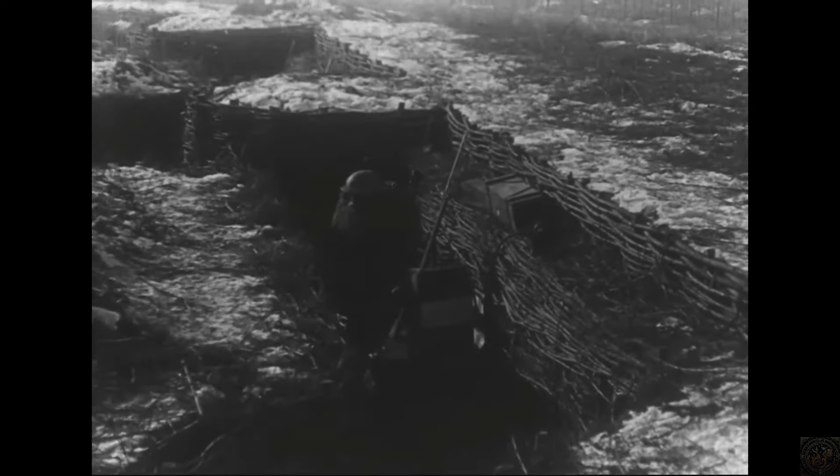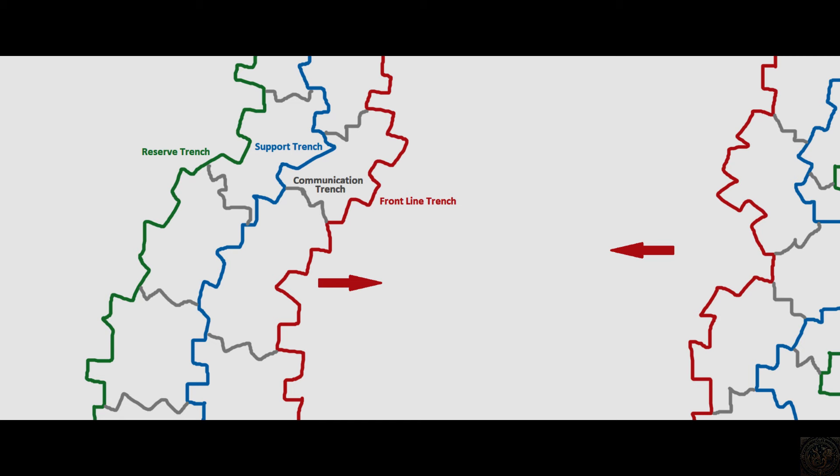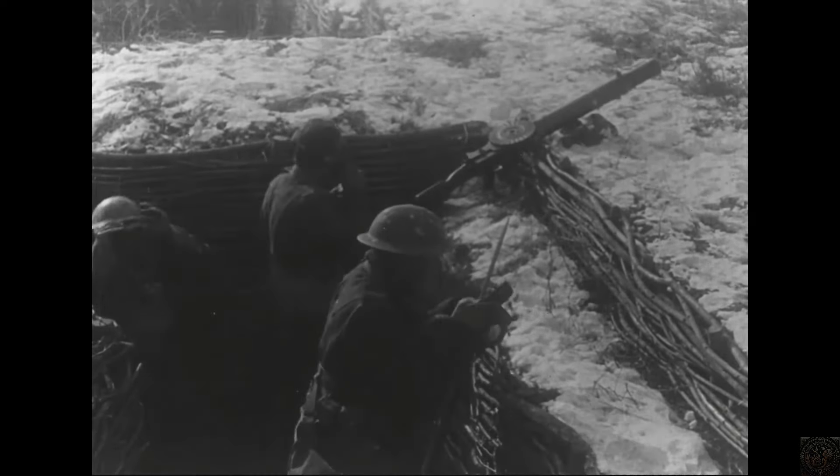The trench system was complex, consisting of several parallel lines: the front-line trenches closest to the enemy, support trenches for additional troops, and reserve trenches where soldiers could retreat if needed. Each trench was about seven feet deep and six feet wide, allowing soldiers some room to maneuver.